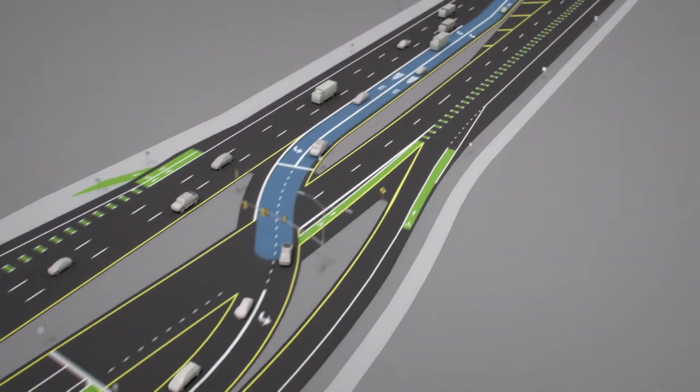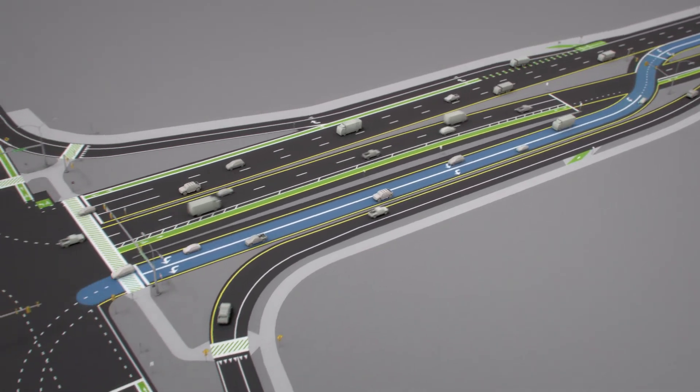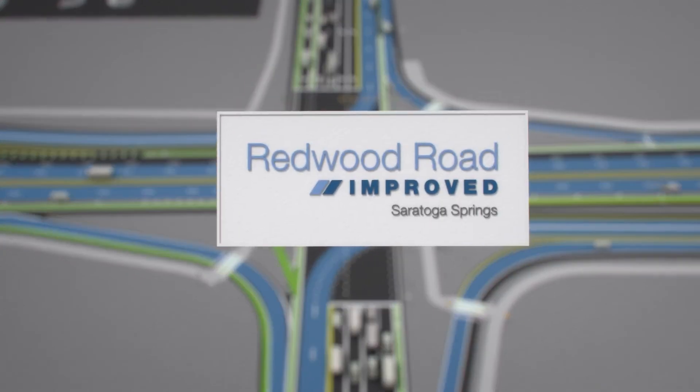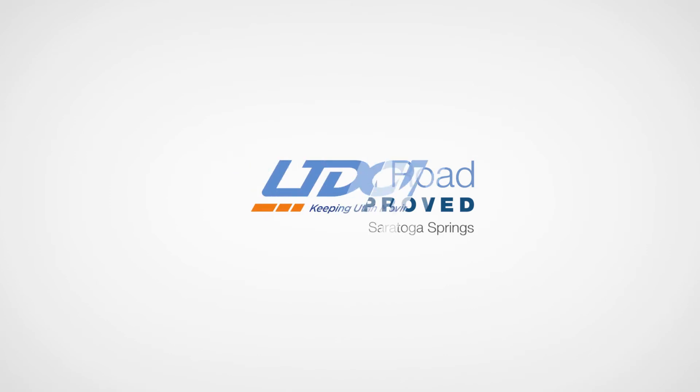The improved intersection at Redwood Road and Pioneer Crossing will serve cars, bikes, and pedestrians. Smarter intersections and improved lanes will reduce wait times and increase safety for decades to come. One more example of how UDOT and Saratoga Springs keep Utah moving.